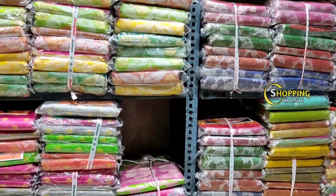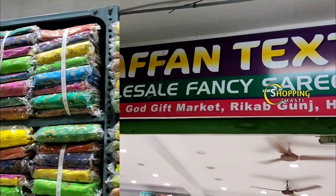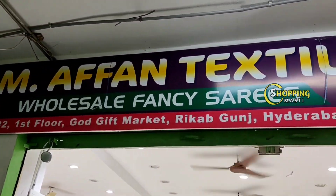Hi friends, welcome back to my channel Shopping Musti. Today I am going to share the latest collection of M.M.A.F.A.N. Techstars in this video.